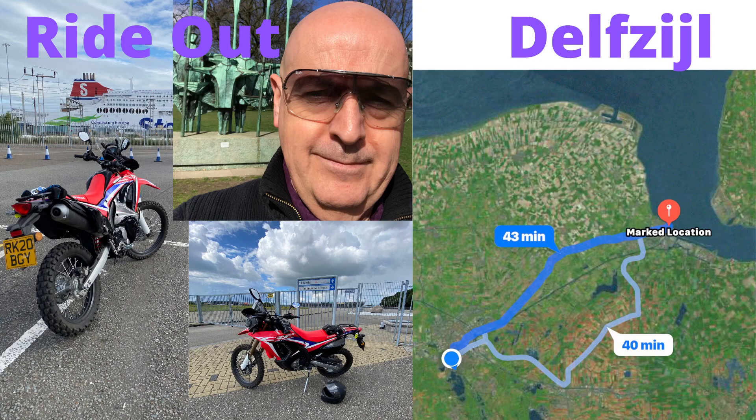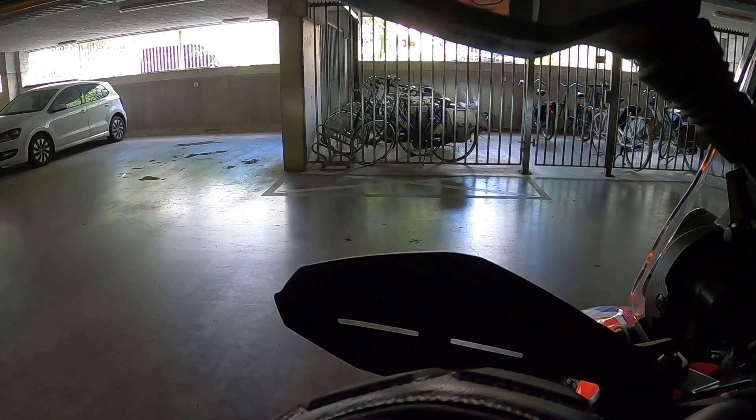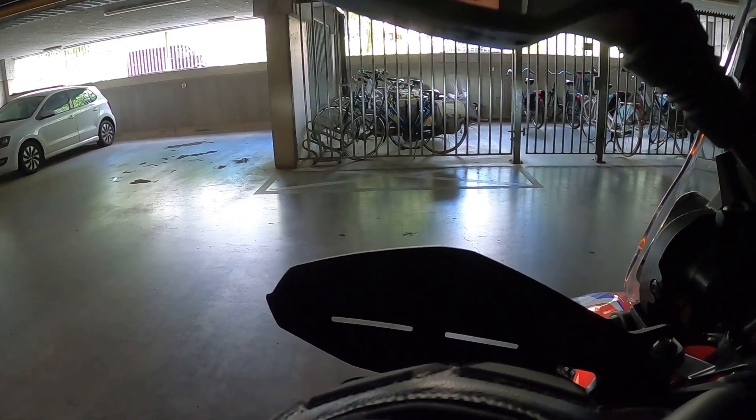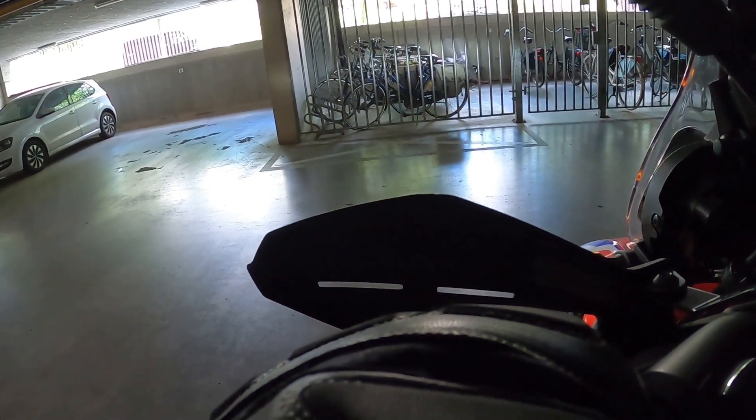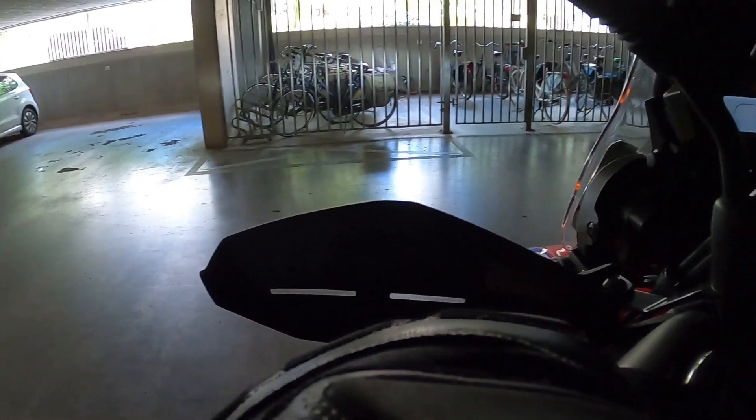Hi, welcome to Back on Two Wheels. I'm Ian and this is the second of a trilogy of videos I've put together trying different mounting positions for the GoPro camera. I hope you enjoy, and by all means add a comment as I know there's a lot of room for improvement. If you're happy to share my journey back into motorbikes, hit the subscribe button.